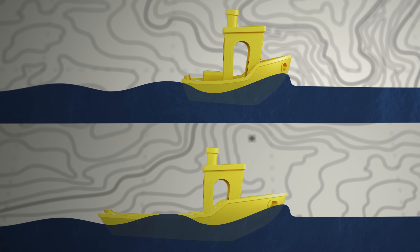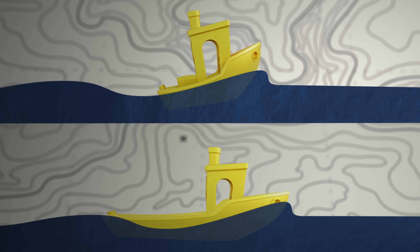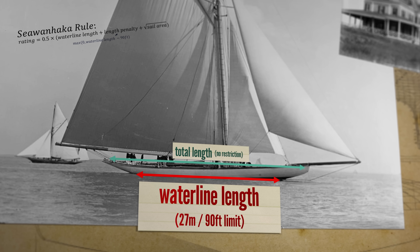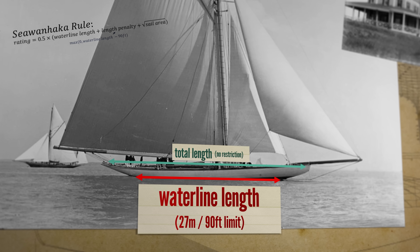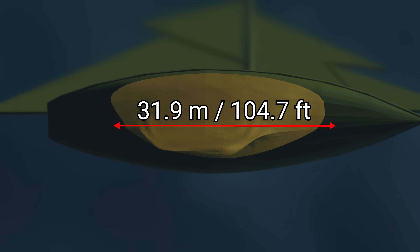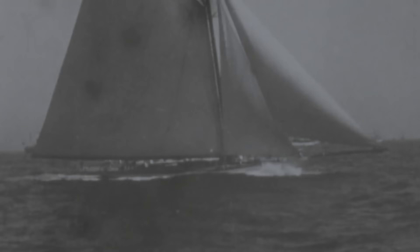Desperate to hold onto the cup but out of engineering ideas, in 1903 designer Daniel Hershoff decided the only way forward was to cheat. A ship's top speed is ultimately limited by its waterline length — the hull speed limit. A longer ship can go faster before sinking into its own bow wave. Race directors had implemented length restrictions, measuring waterline at rest, limited to 27 metres. So Hershoff created the Reliance: at rest its waterline was 27 metres, but when it heeled over, this would increase to 40, boosting hull speed from 7 knots to 8.5 and blitzing the competition.